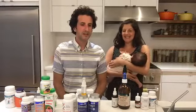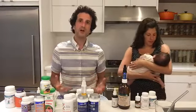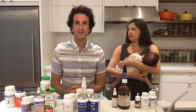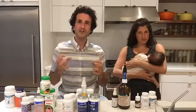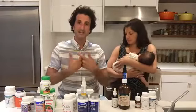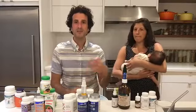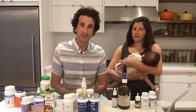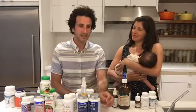On whether you can take activated charcoal daily for an extended period: I would not recommend it. It's a very powerful binder, and if taken regularly, it will bind up nutrients from your food and make them unavailable for absorption, negating the benefits of all the good food you eat. Take it only as needed.